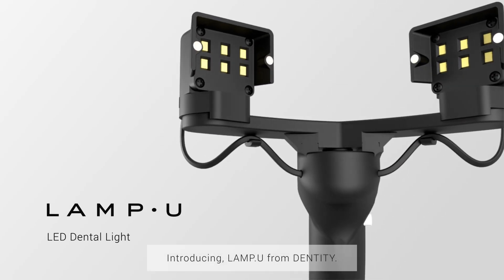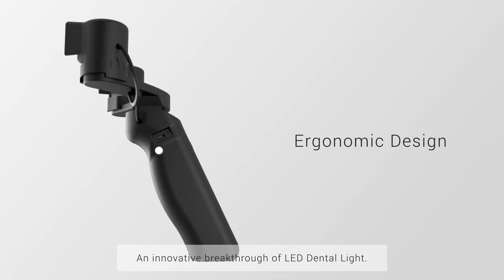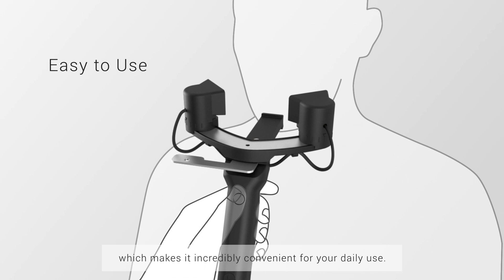Introducing Lampu from DENTITY, an innovative breakthrough of LED dental light. Ergonomically designed to be used with one hand, which makes it incredibly convenient for your daily use.